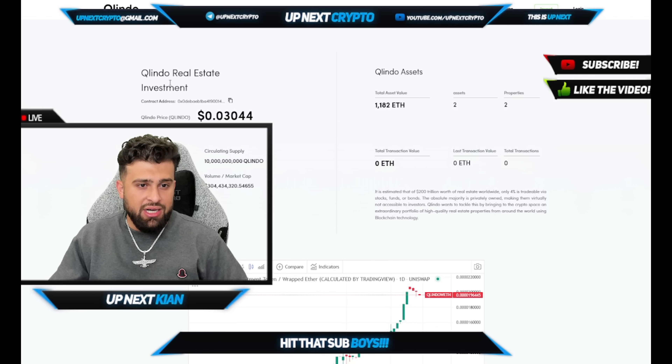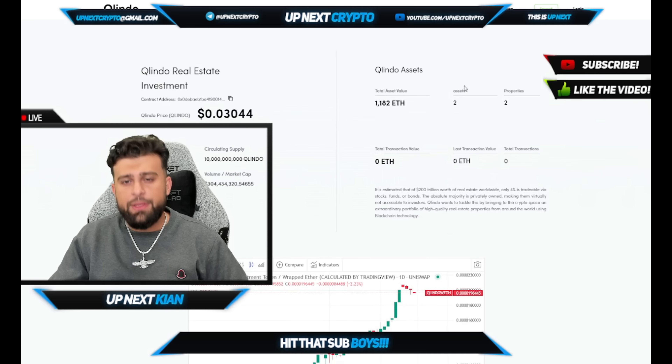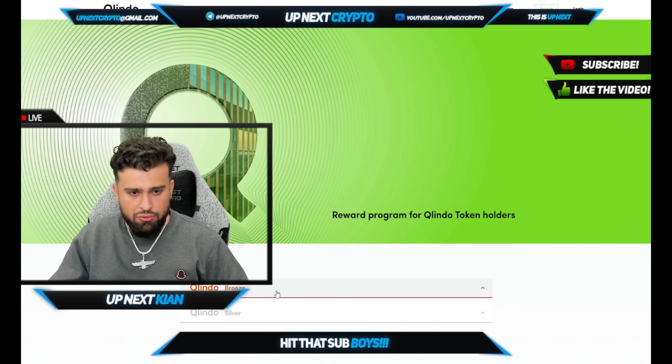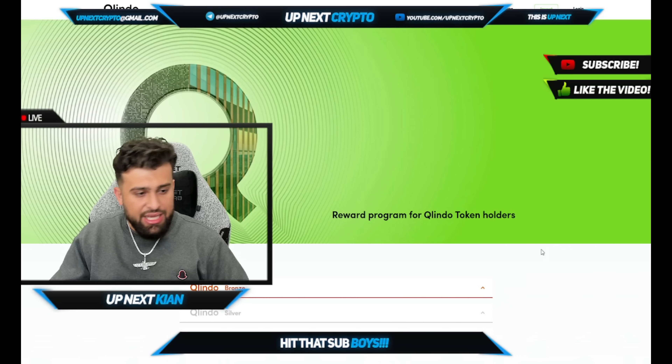If you want to learn more about their capital, you can see over 176,000 in trading volume over the last 24 hours. You have a volume and market cap — just look at those numbers, absolutely astronomical. You can see the entire breakdown: the circulating supply, the total value of assets. You also have the utilities through QLindo Bronze, QLindo Silver, and QLindo Gold.